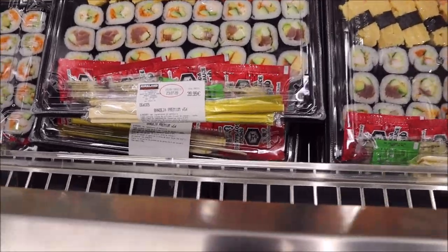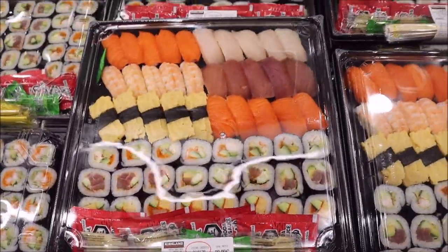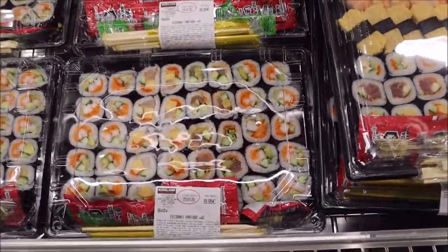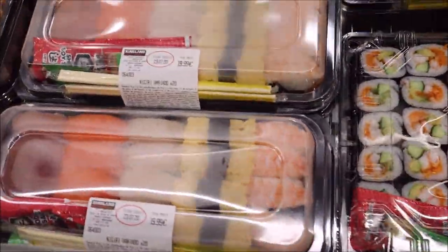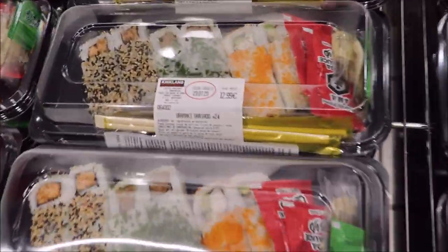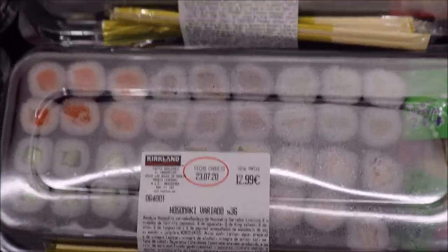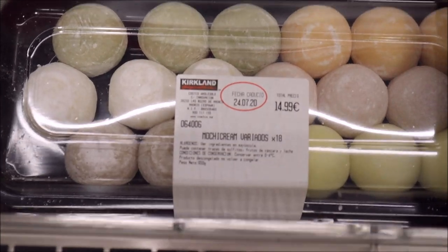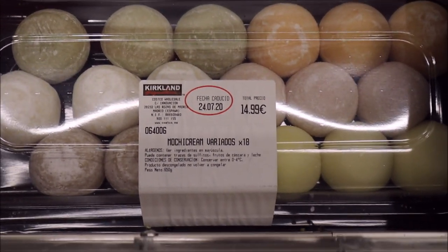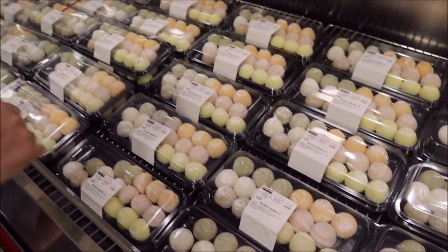Sushi! 40 euros for this platter, 20 euros for this one, 20 euros, 13 euros — not bad. For this little baby one too, 13 euros. 12 euros inside. There's mochi — 15 euros. 25 euros. 15 euros.